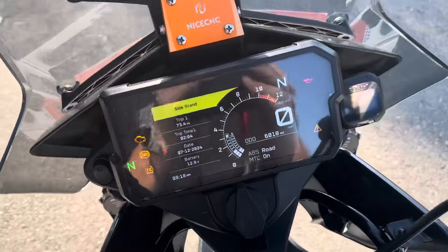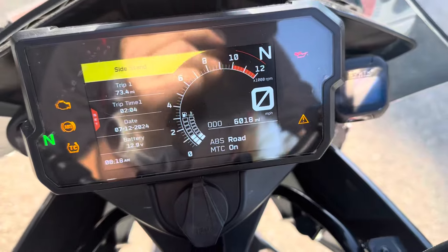This is a clean title California bike. The bike has 6,018 miles on the odometer.